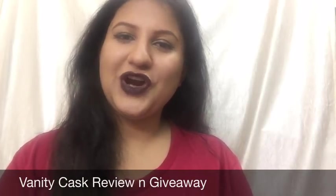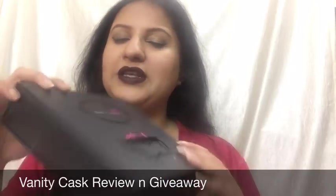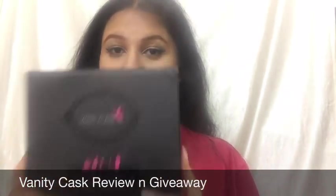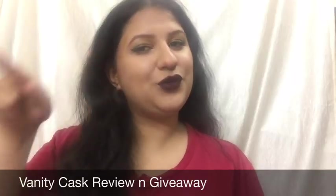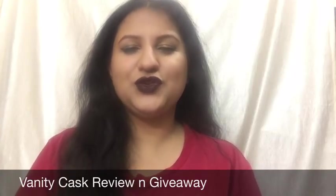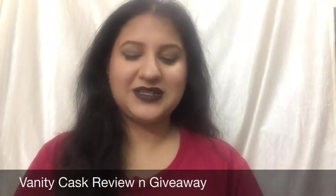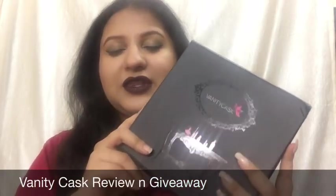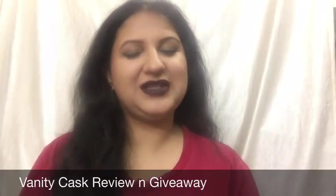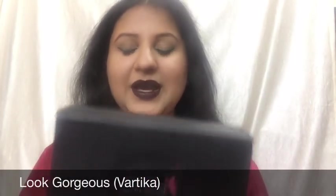Hello everyone, a very warm welcome to Look Gorgeous. In this video I'm going to be sharing my mini review and unboxing of this Vanity Cask subscription box of June 2017. Please make sure to hit that red subscribe button and click on the notification bell so that you get notified whenever I upload a new video. Give this video a big thumbs up to support me and my channel.